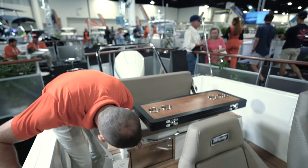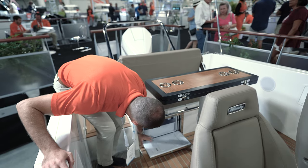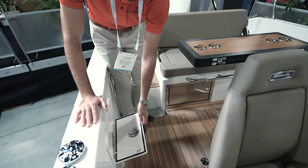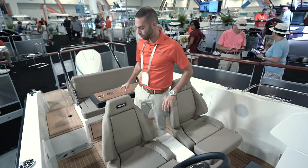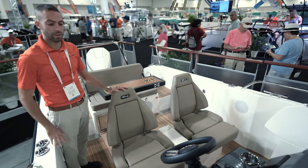Underneath the table and underneath this bench seat, we do have a pull-out refrigerator. So if you want to have some nice drinks in there, you can. Nice little storage compartment over here. These two seats, they do swivel around, so when you have this table set in motion, you can have it as a full dining experience.